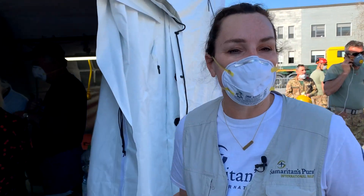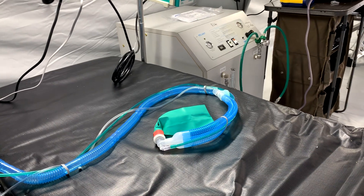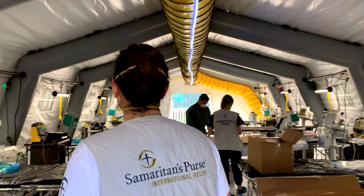And then this here is our intensive care unit. We have eight ventilators that'll be in this room. Our sickest of sick patients will be in this area.